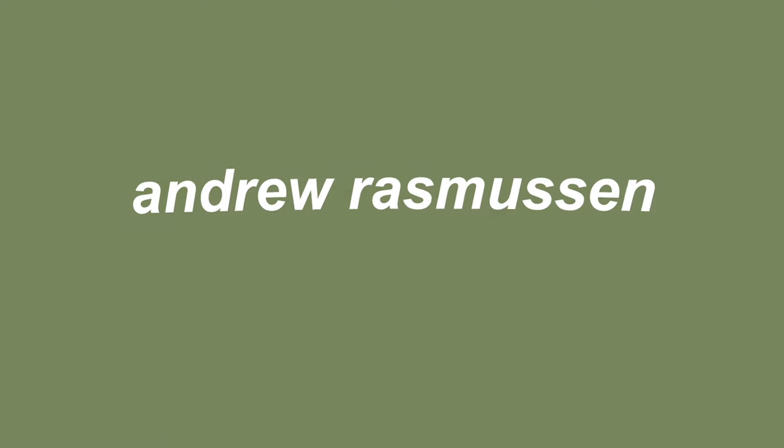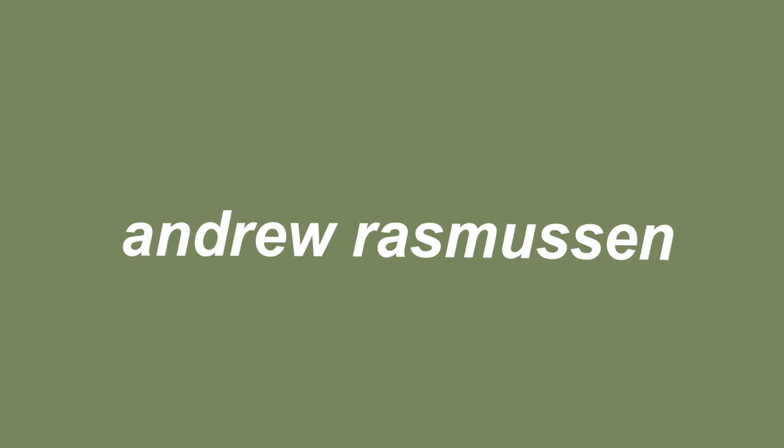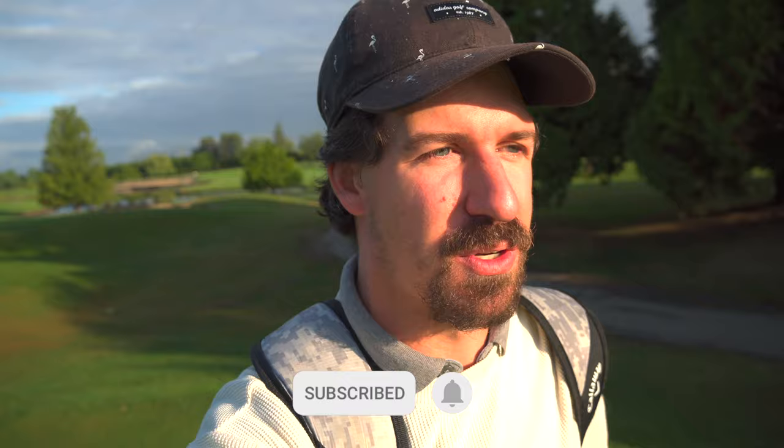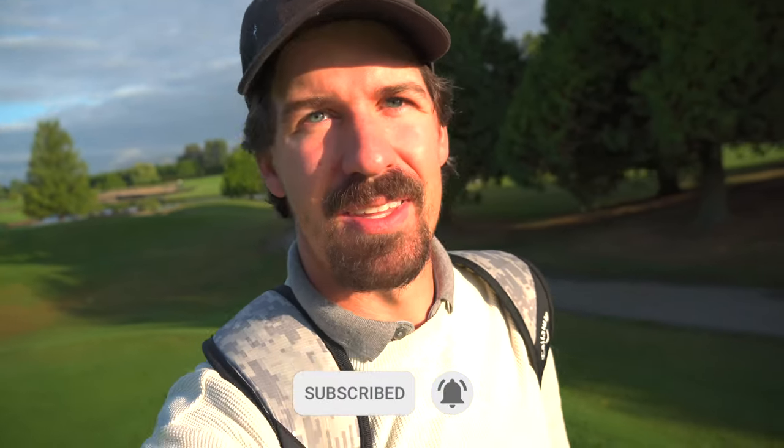Right here at Mayfair Lakes Golf and Country Club, early morning round. Make sure you like, comment, subscribe, and hit that bell to stay up to date — lots of stuff coming, lots of course vlogs. Should have a good one today, it's beautiful out early morning.